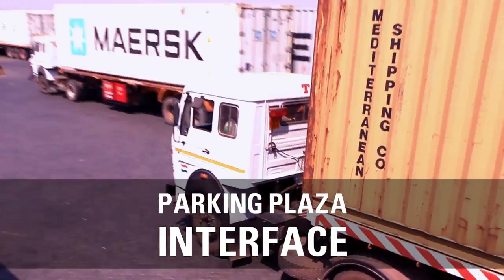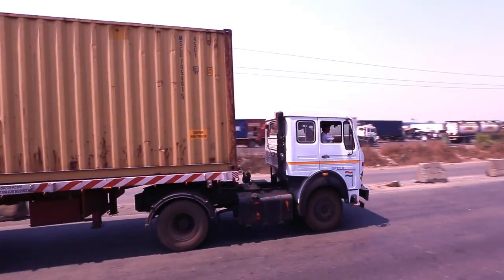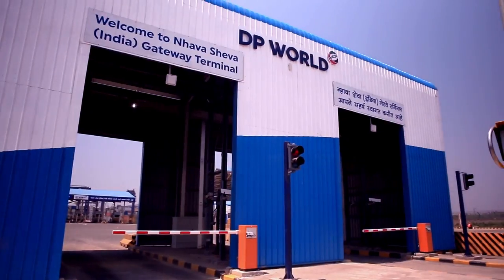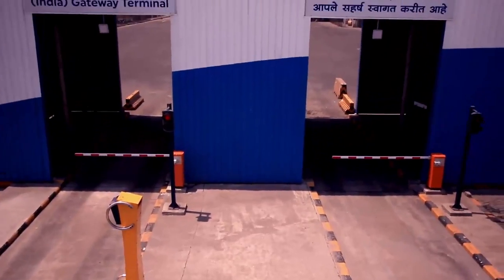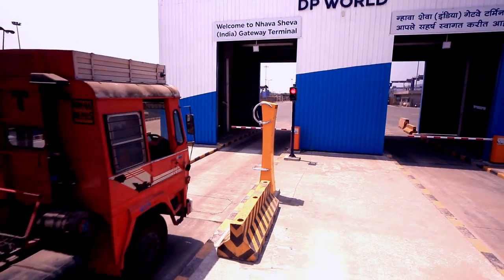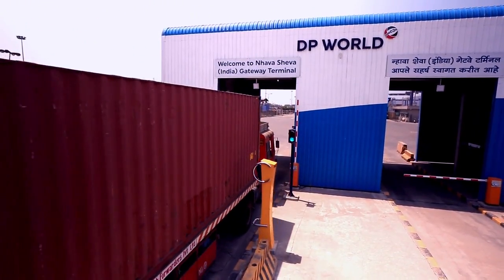Now, step back, take a deep breath and witness. As the truck approaches the OCR portal, digital sensors authenticate its credentials. All okay — the boom barrier rises and the truck rolls on unimpeded.